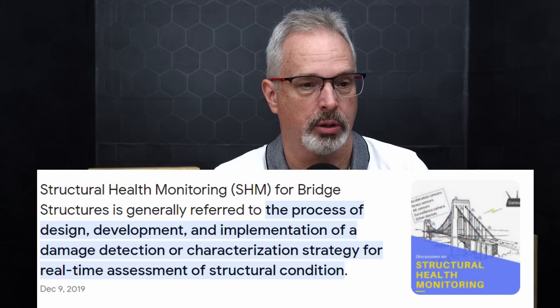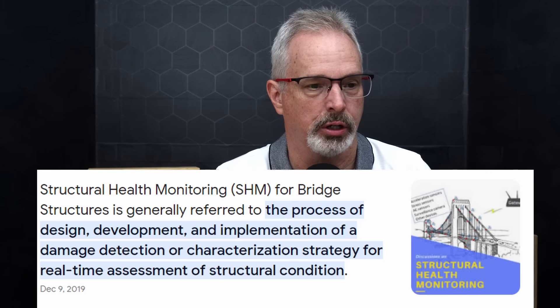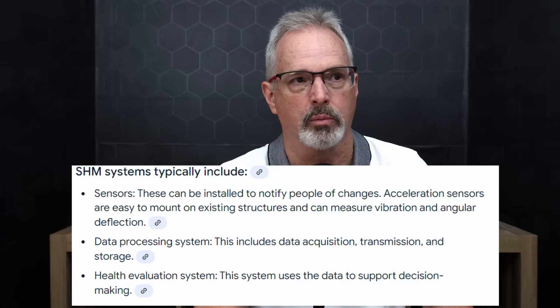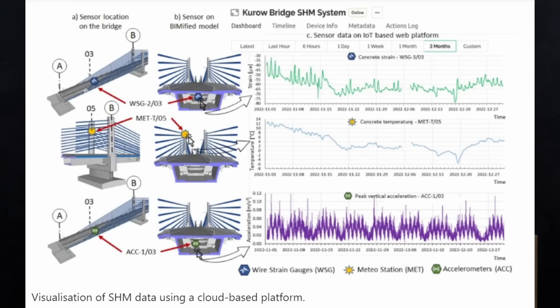If you identify areas of concern, you can implement on-site measures. There's a whole subject called structural health monitoring, or SHM, for bridge structures — defined as the process of design, development, and implementation of a damage detection or characterization strategy for real-time assessment of structural condition. Many states have a high percentage of their bridge inventory in poor or structurally deficient condition, yet very few have any in-place monitoring. Those that do use instrumentation such as accelerometers, tilt meters, and vibration monitors feeding in real-time to a dashboard, which can show sudden changes in trend lines.